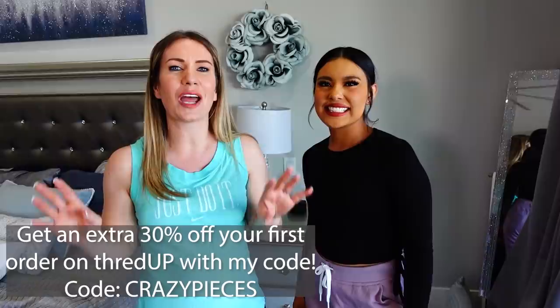Click the link in the description box down below to get 30% off your first order. ThredUP is absolutely amazing — use code crazy pieces to get that discount.